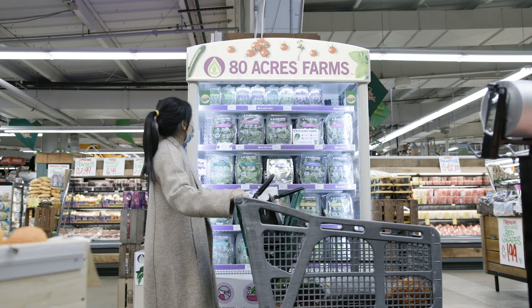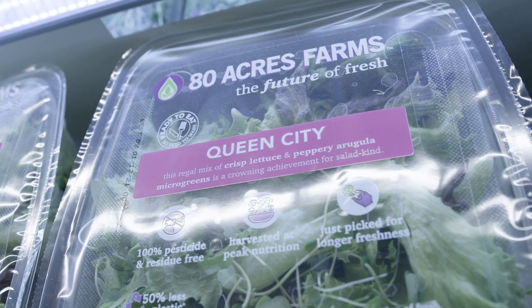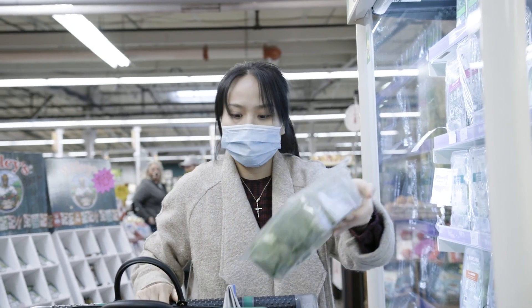We are open for business, we're ready to go, we're ready to build farms in a community near you. So if you're wanting fresh local produce that tastes great and is pesticide-free, is grown in a sustainable way, call us.